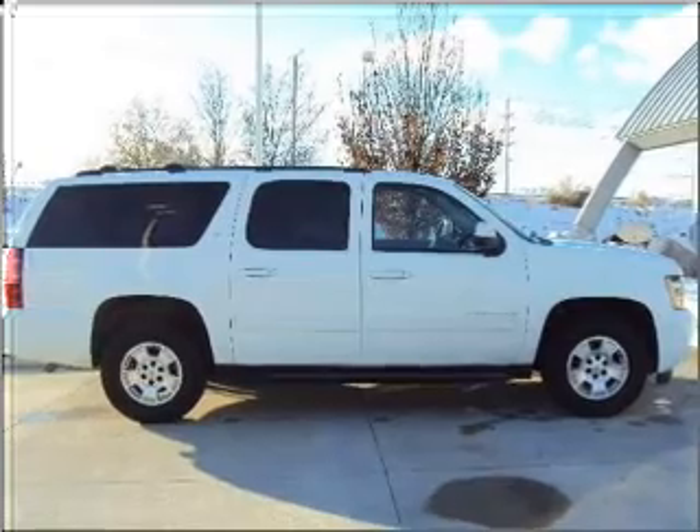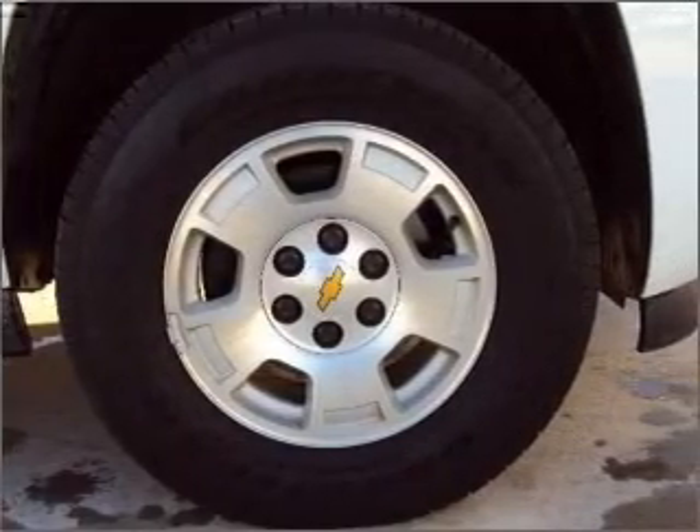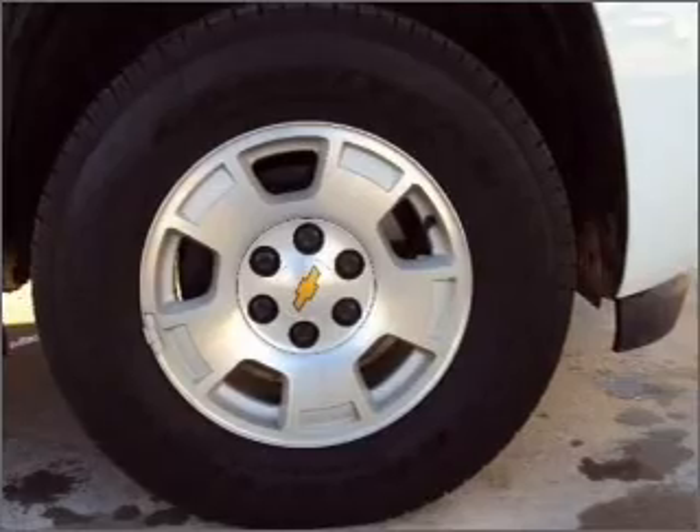With a powerful 8-cylinder engine connected to a smooth shifting 6-speed automatic transmission. Stand out from the crowd with premium wheels.